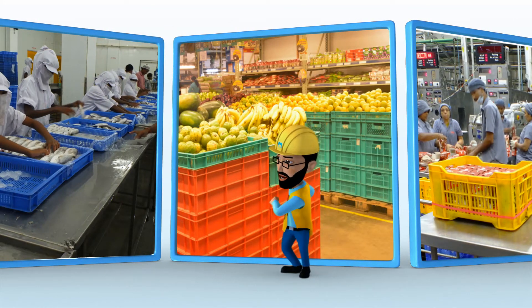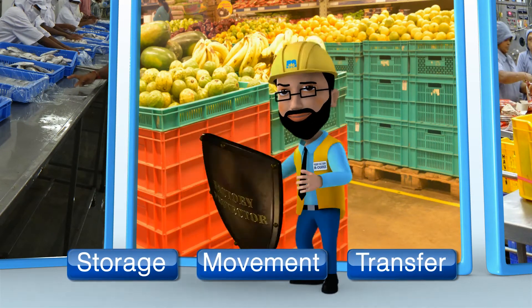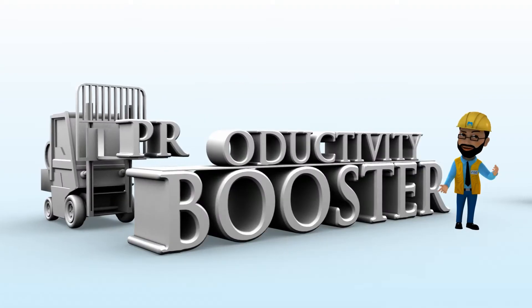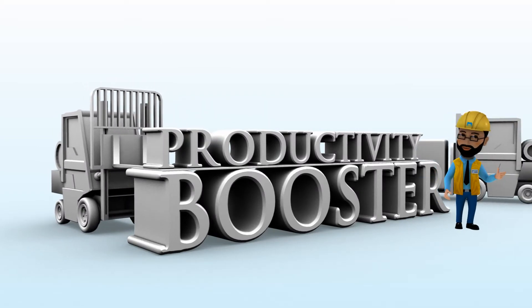They are your Factory Protector, who protects products during storage, movement and transfer. Space Creator, which creates efficient storage of products for saving space. And Productivity Booster, improving labour productivity during product movement and storage.